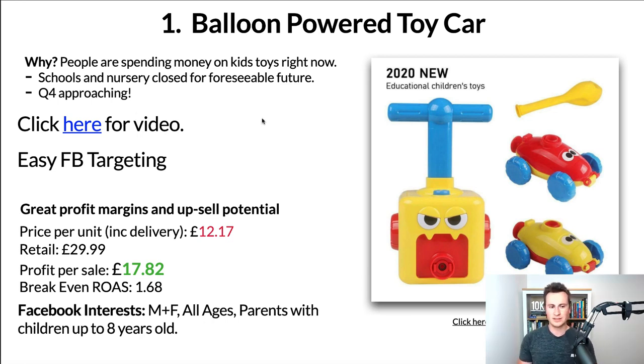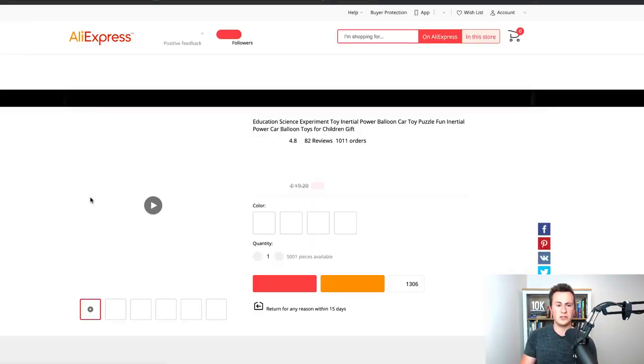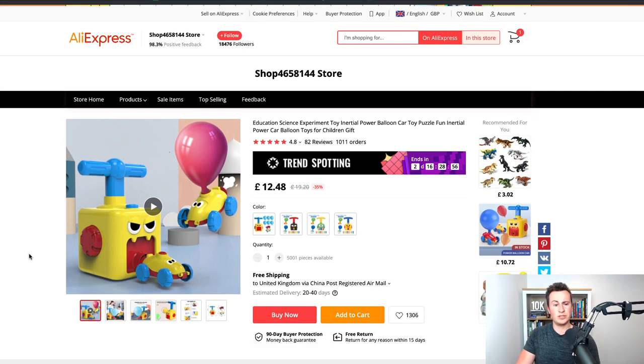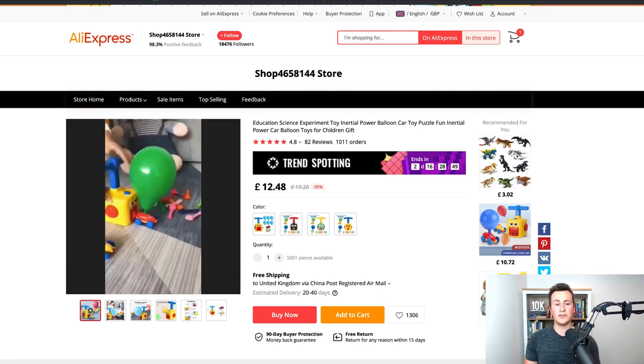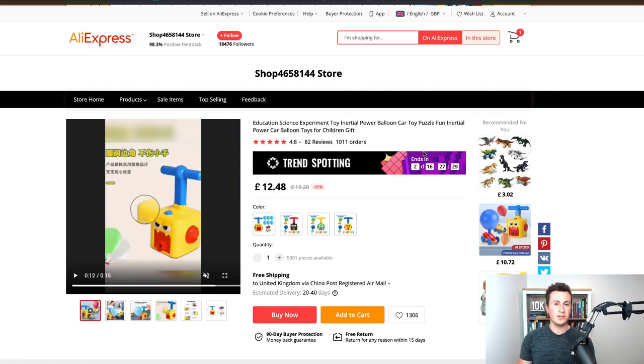Another reason this is such a good product to sell is that a lot of people don't like to wait that couple of weeks to buy products and film their own content. If you use the link in this PDF, there's plenty of video content you can use, chop up, and change into your own ad creatives. Ad creatives are very important — if you try and sell this product using a single image ad, you will struggle. Whereas if you use the videos, you can clearly see how the product works and parents watching will be able to see the fun kids can have.